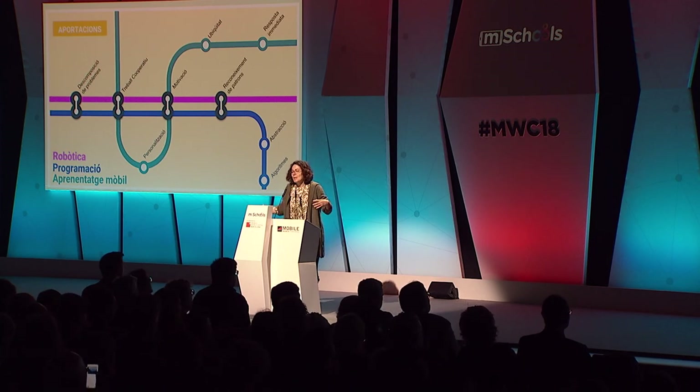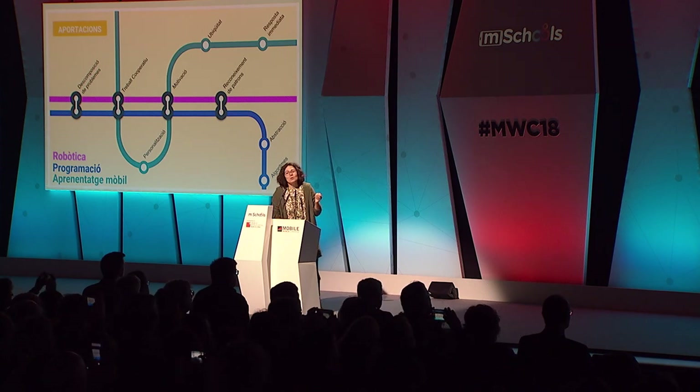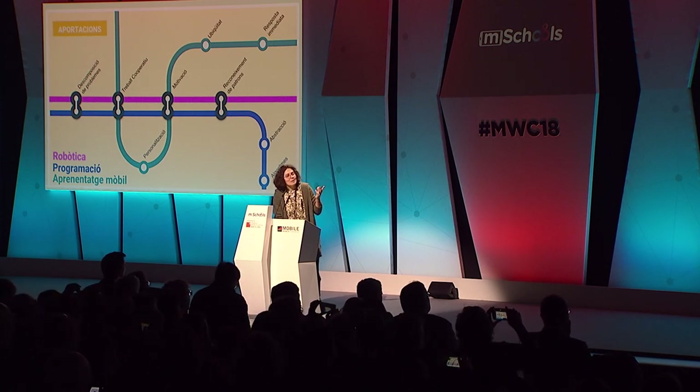We are not just ruling out the dictionary or the compass. We just want to go beyond, because these new technologies provide us with a series of skills, competences, and benefits that are essential in the 21st century. For instance, troubleshooting, problem breakdown — so that they can break down problems into smaller parts — or pattern recognition, cooperation, peer learning, motivation, and ubiquity.